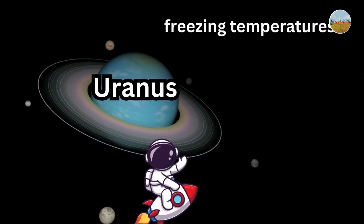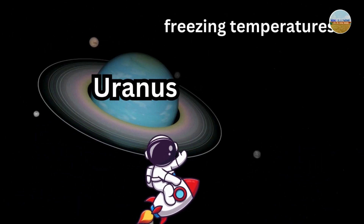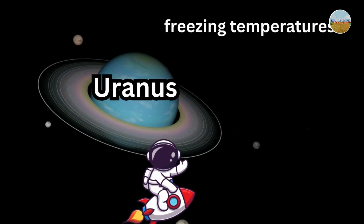Let's visit Uranus. It's a bit different because it rotates on its side, with freezing temperatures.